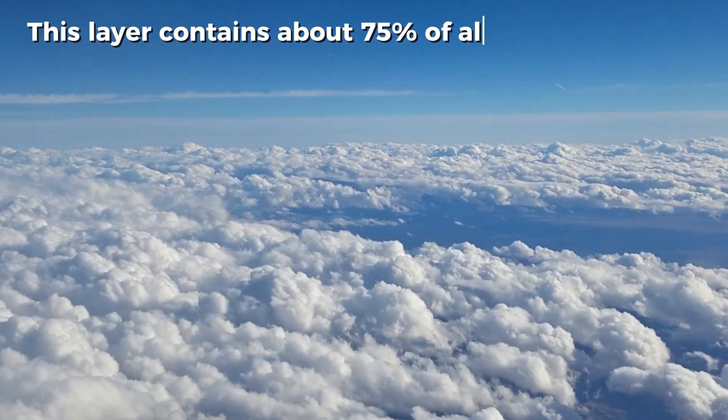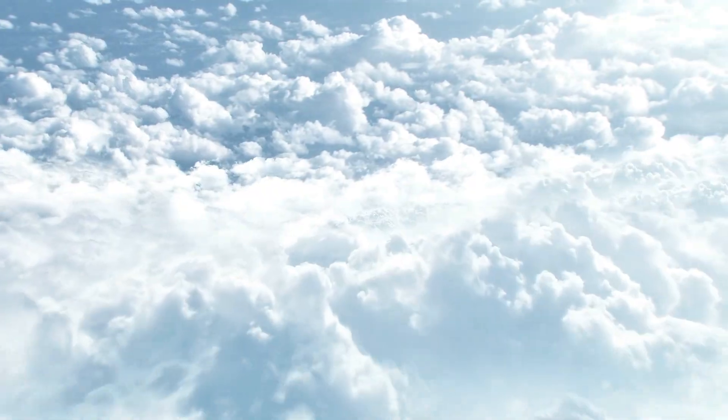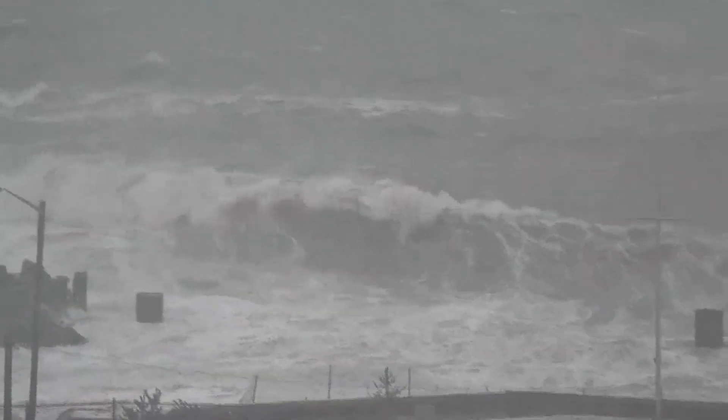This layer contains about 75% of all atmospheric air and nearly all water vapor, forming the clouds we see. But it's also home to the chaos of weather. Every storm, hurricane, and snowfall you've ever seen — it all happens here.